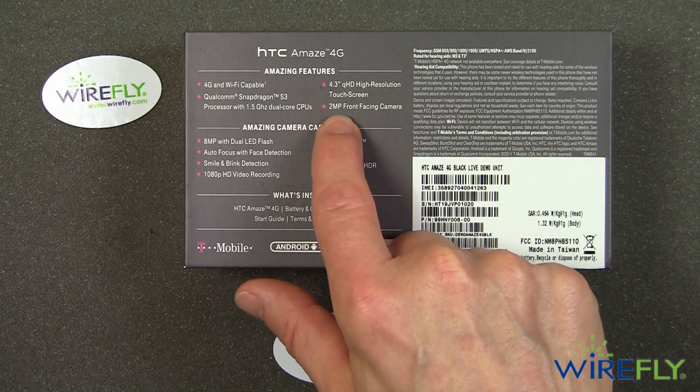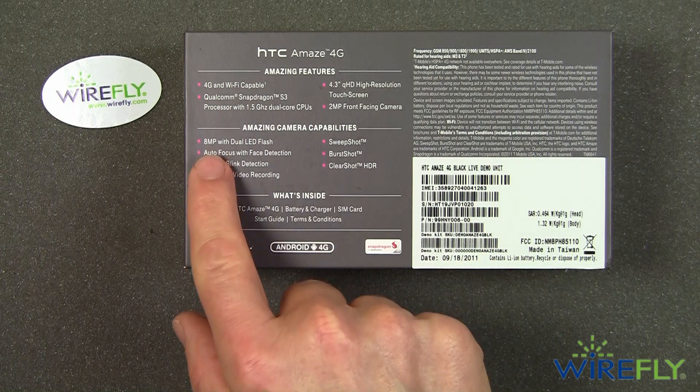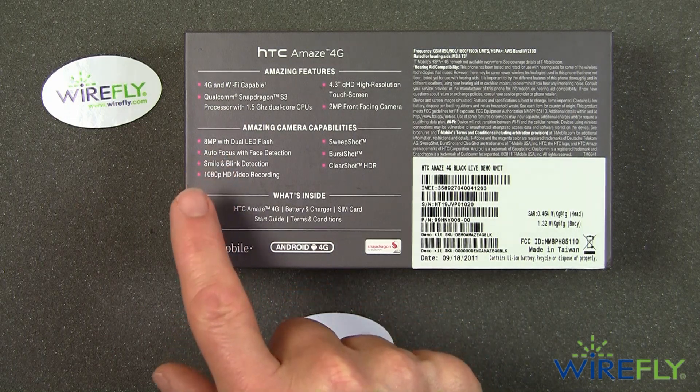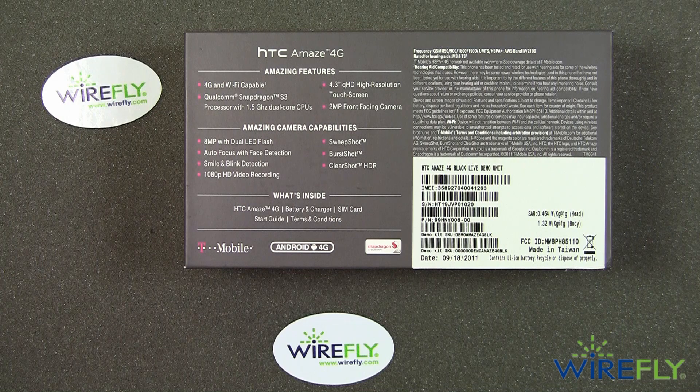It has both a front and a rear camera. The front camera is 2 megapixels, and the rear camera is 8 megapixels with a lot of advanced camera capabilities.